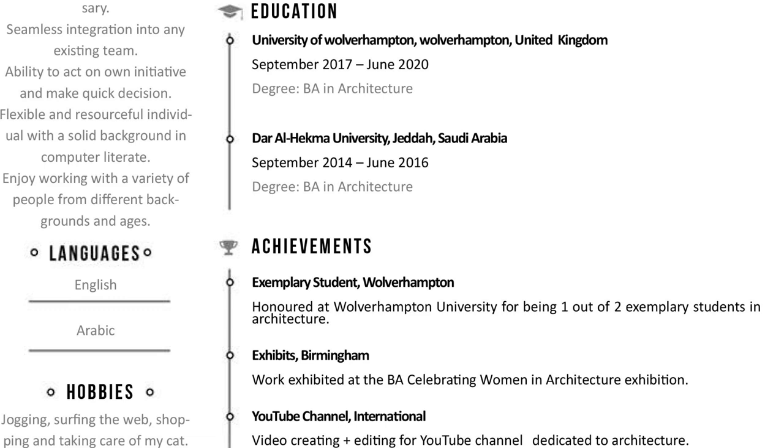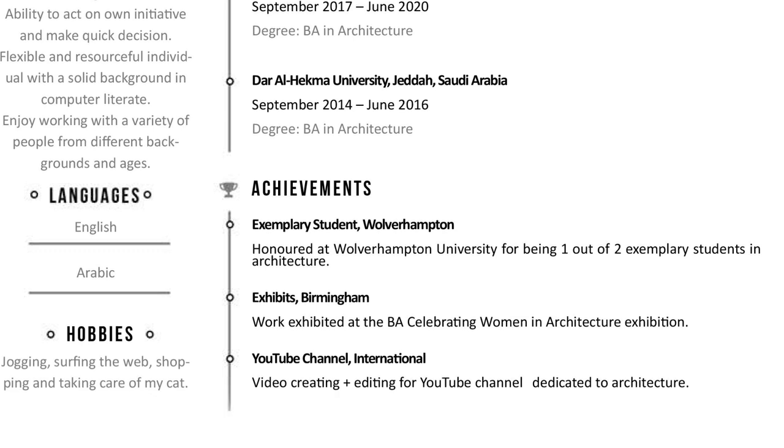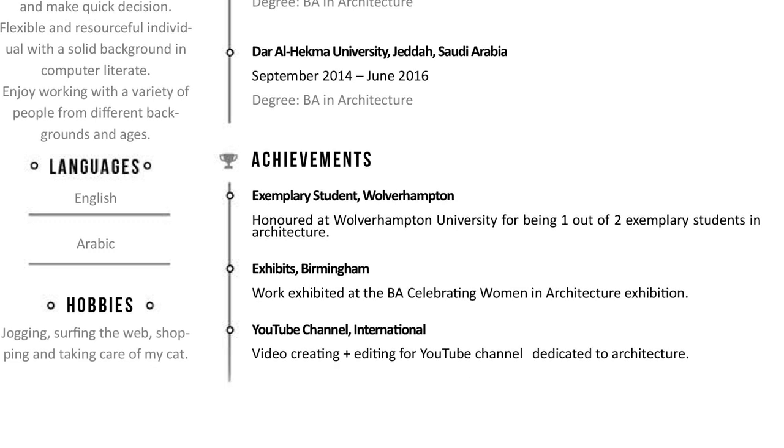Next is education. For those who don't know, I studied two years in Saudi Arabia before transferring to the UK. However, this CV makes it seem as if I had completed both sets of studies or had a double major. I also hadn't included what modules I had studied.